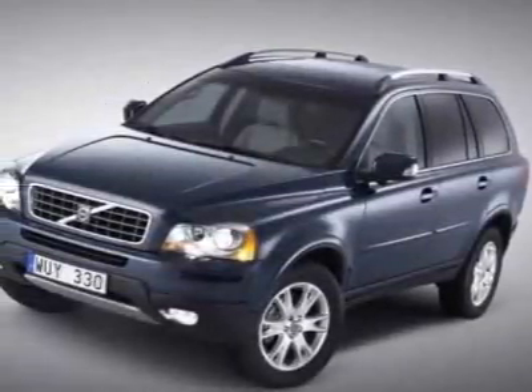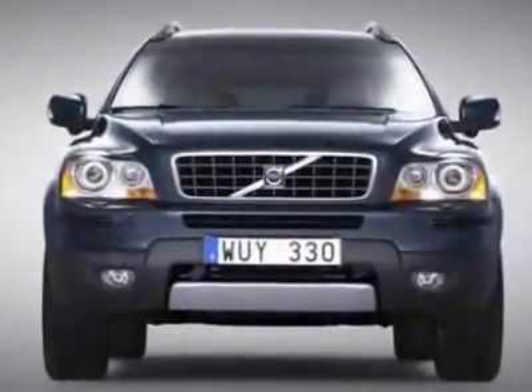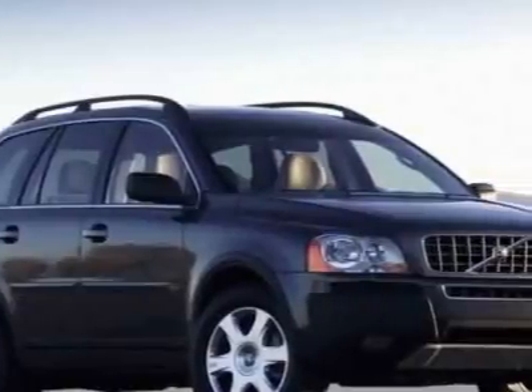Take a look at the Certified Pre-owned 2009 Volvo XC90. Carfax has certified this XC90 as having one owner. This vehicle has a limited warranty.